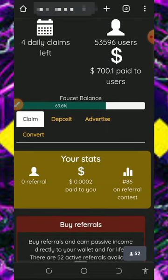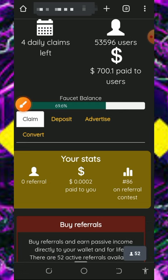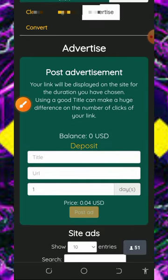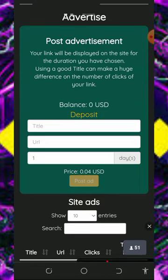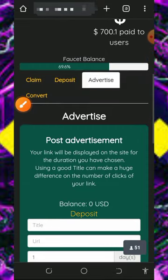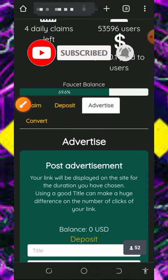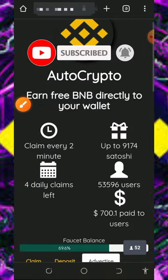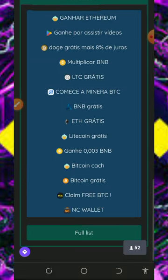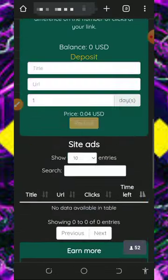You can also advertise with this platform. If you tap the advertisement button, you can create an ad to promote your website or blog. They will charge you a set amount of dollars for each ad post. Note that you must make a deposit before using the advertisement feature of the website.